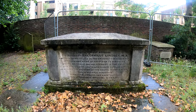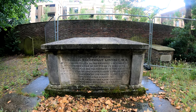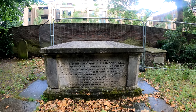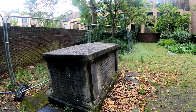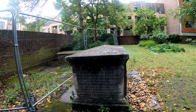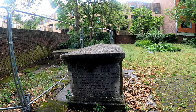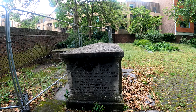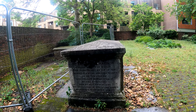Reverend Theophilus Lindsey, of St John's College in the University of Cambridge and sometime Vicar of Catterick. And on the side here we have Mrs. Elizabeth Rayner, 'early allied in blood to the illustrious House of Percy, deemed it a still greater honour to be the friend and fellow worshipper of Mr. and Mrs. Lindsey; by their desire was deposited in the same grave.'